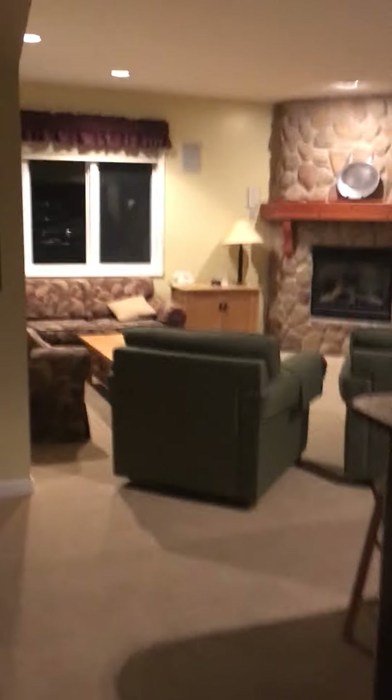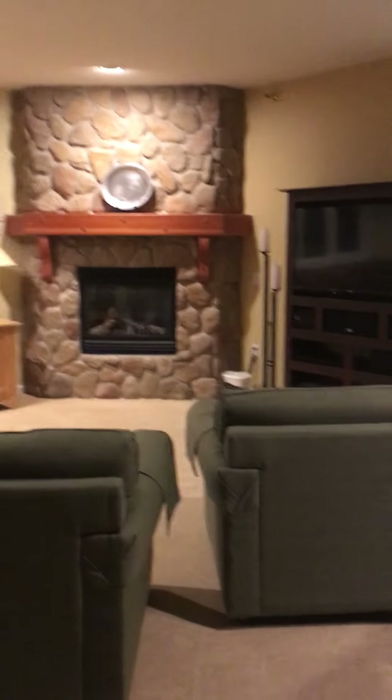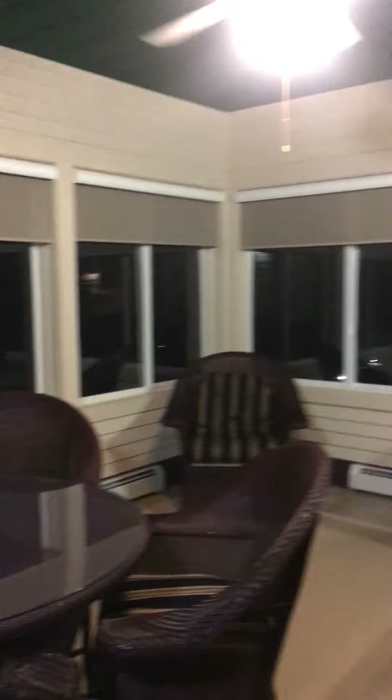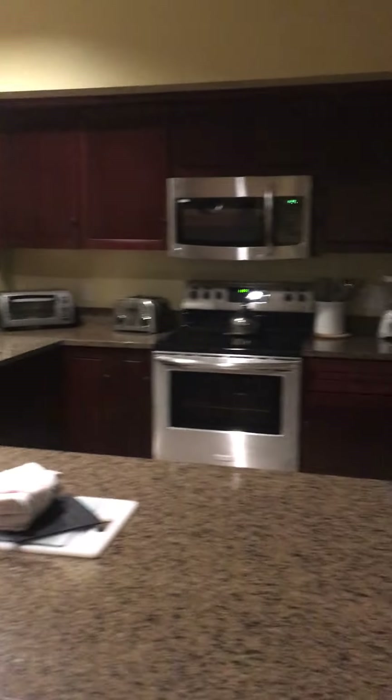I can't get over how absolutely enormous these units are. You come in and you have a really nice fireplace and a sitting area. There's actually an outdoor area which looks like it can be used during all different seasons. You've got some nice big windows here where you can look around and see everything, a full entertainment area, and a beautiful kitchen.